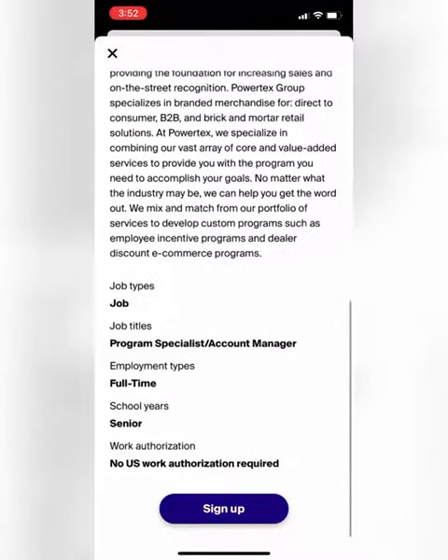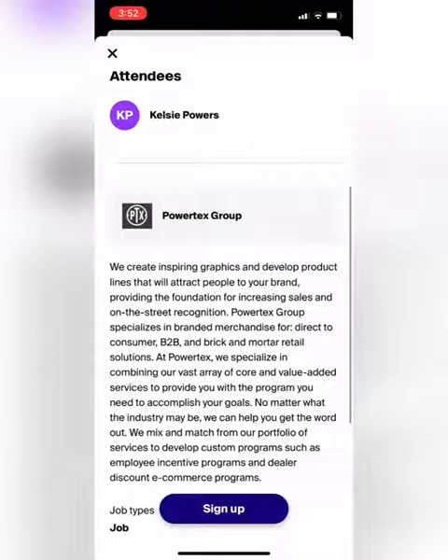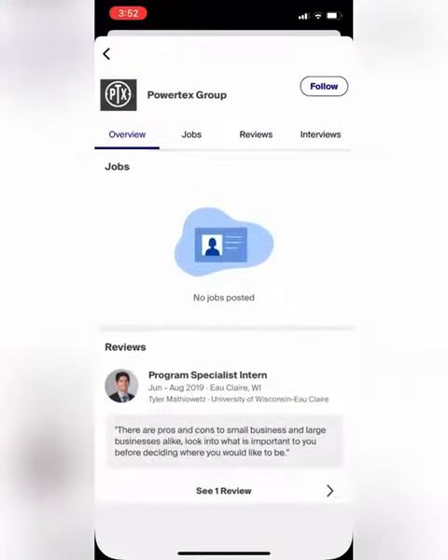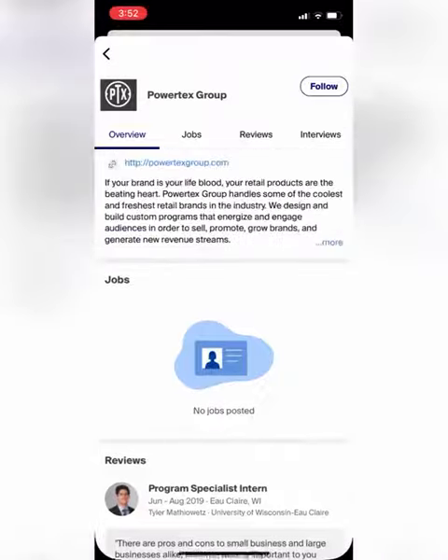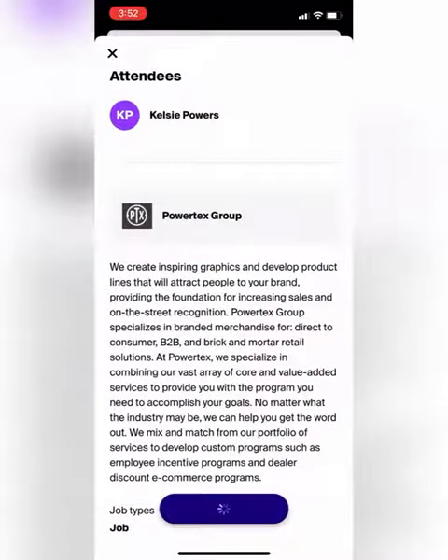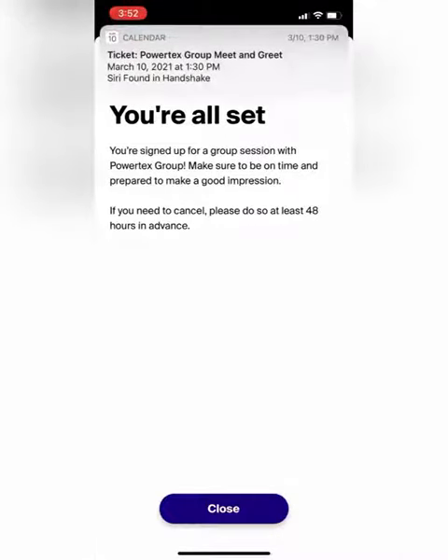You can also look through information about the specific organization you'll be applying with — for example, jobs that they have. You can look at reviews or interview information, all right there. To join the session, click 'Sign Up' and it's as easy as that.